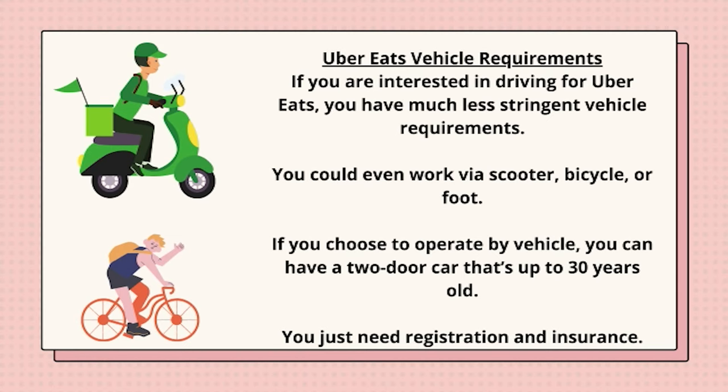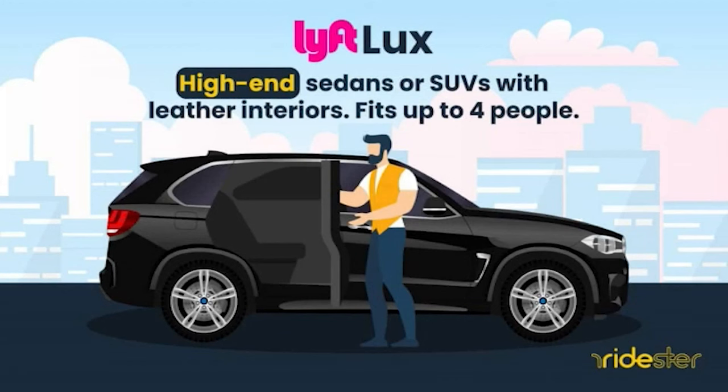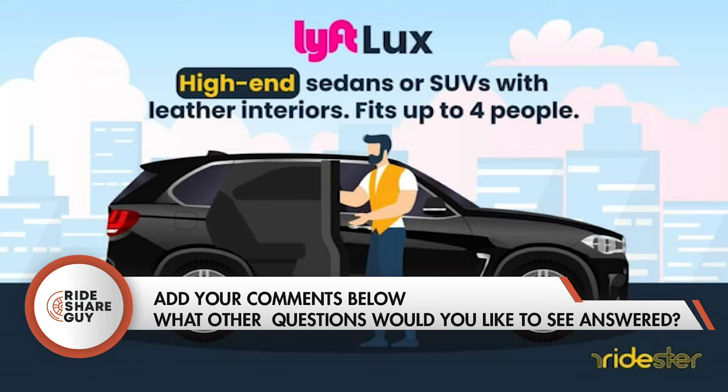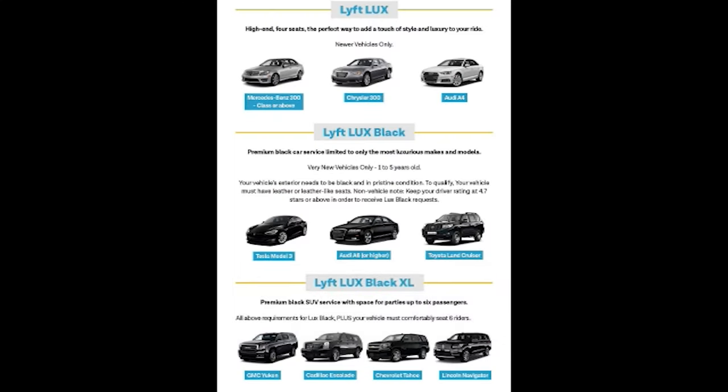With Uber Eats, you don't need to have a four-door vehicle, nor does your vehicle need to be 15 years old or newer. Uber Connect's requirements are approximately the same as Uber Eats. Lyft has similar classes, just with different names — here's the list of classes and example vehicle models that qualify.